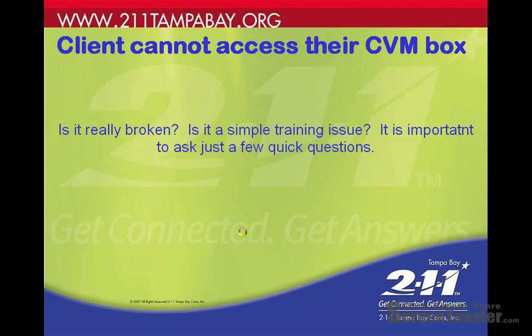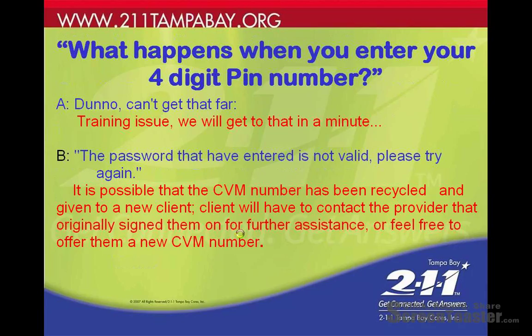When a client cannot access their voicemail box, there are one of two things: the system could be broken, or it could be a simple training issue. It's important to ask just a few quick questions to ascertain which one it is. Ask the client, 'What happens when you enter your four-digit PIN number?' They'll either say they can't get that far — a training issue — or say 'The password you've entered is not valid, please try again.'